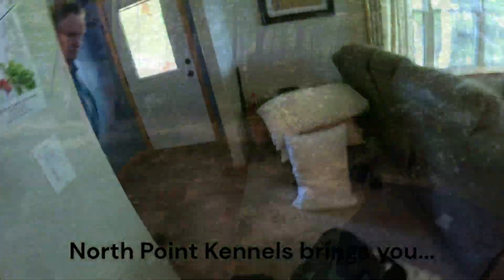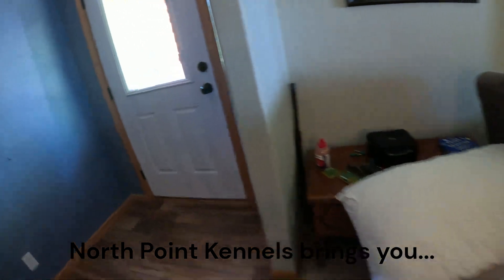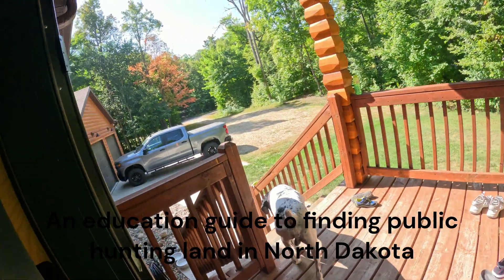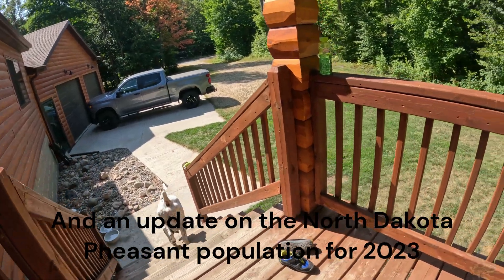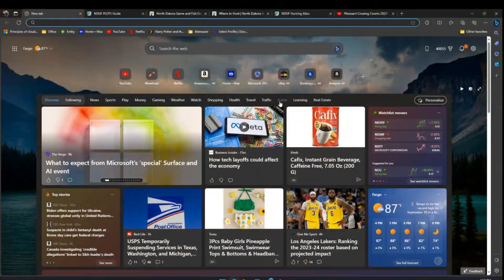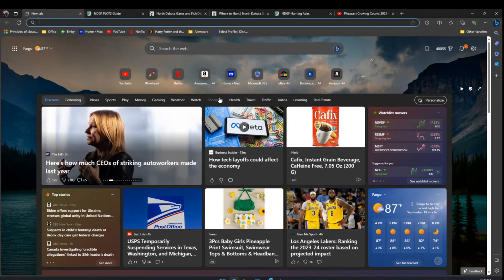Hey, fanatics! This is Dustin with North Point Kennels. I received a lot of questions from viewers about how to find good hunting land, so today we're going to cover some of the ways that we can use technology to help.